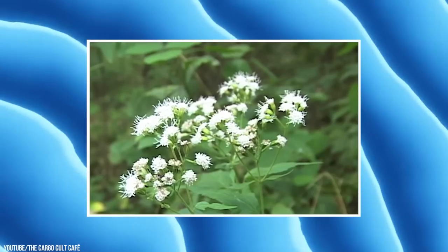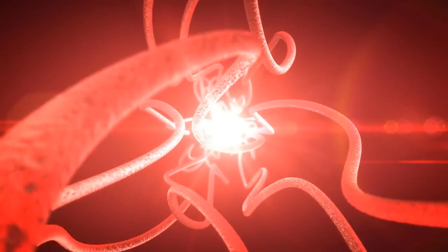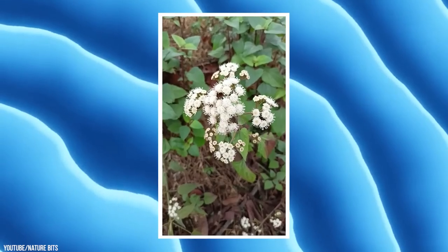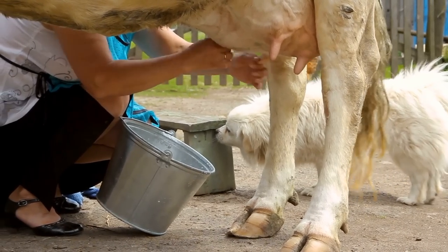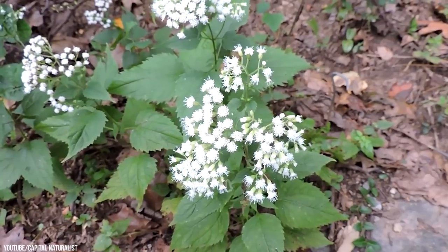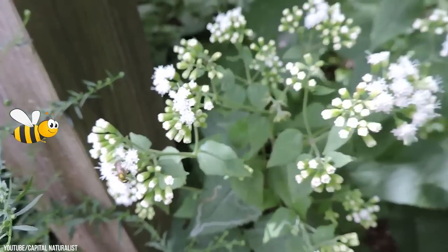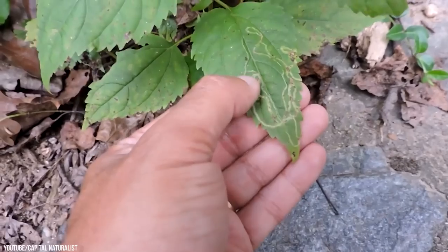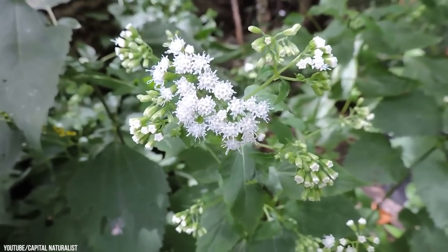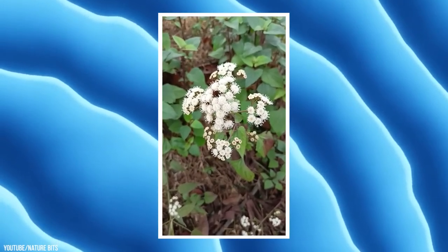White Snake Root. White snake root is not a plant to be messed with. Even when touching this pretty white plant, it can be toxic, though it is an accumulative toxin that takes time to build up. The leaves and stems contain tremitol, a fat-soluble toxin that poisons livestock consuming it and can pass into the milk of lactating animals. Nursing young animals as well as humans consuming the milk can be contaminated. Symptoms in humans include a loss of appetite, weakness, abdominal discomfort, abnormal blood acidity, nausea, a reddened tongue, and an accumulation of ketone bodies. It has a weedy nature, known to spread via underground rhizomes, making it hard to root out. It can also provide late-season food to bees, butterflies, and moths, and is only toxic to mammals.